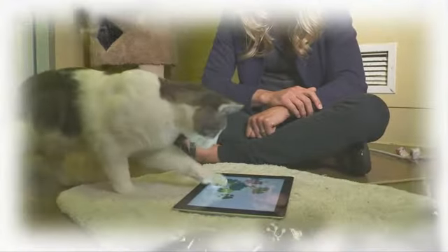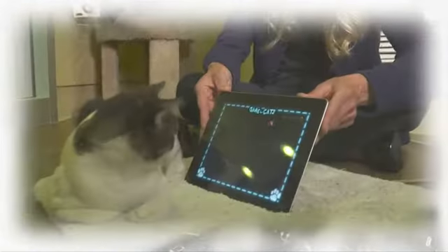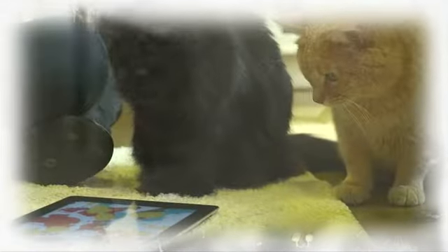There is a community whose technology needs have been seriously underserved: cats. In this episode of Upgrade Your Life, apps for cats. What are the options? Do cats even like apps? And will the cat's claws scratch your iPad?